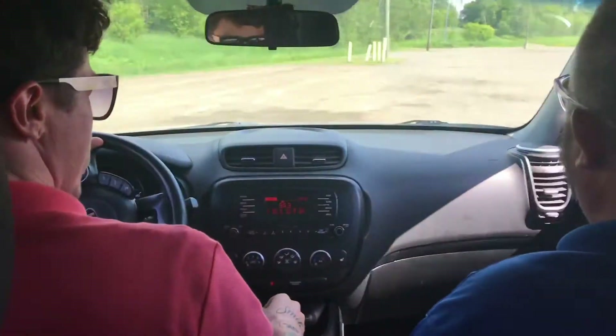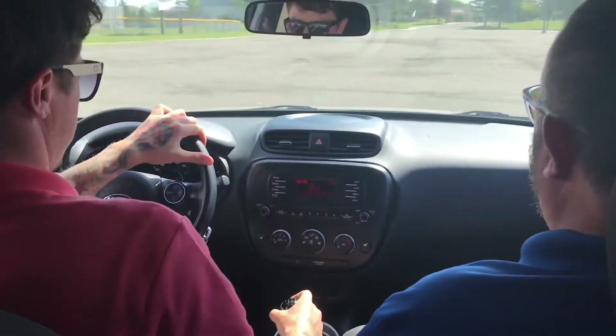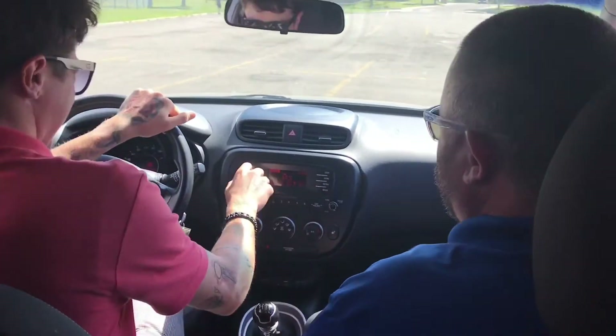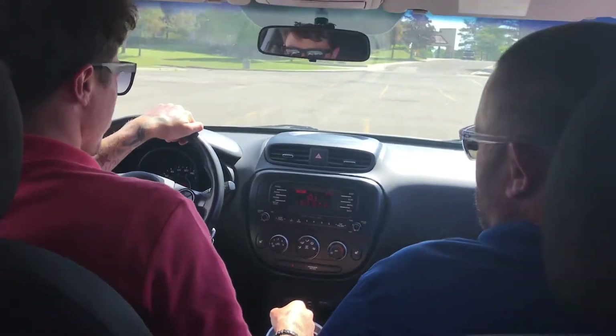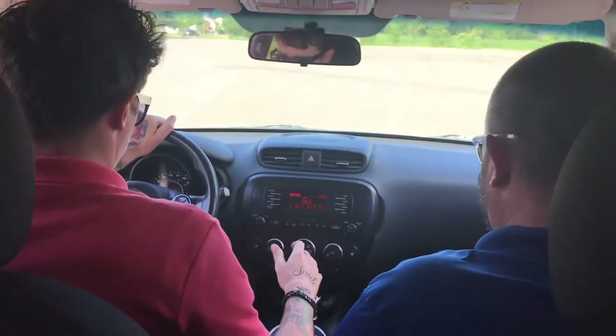Kevin's going to kill us! Oh yeah! Put her in two! Wow boys! Okay, we need to tone it down. We're in gear two. Going 20 feels like about 80 right now. Next comes three. Don't accelerate so much. Whoa whoa whoa. There we go.